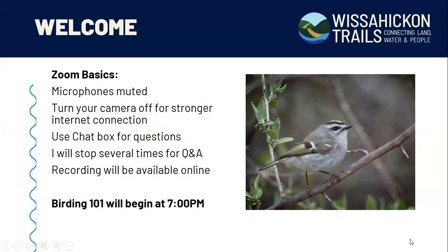Welcome to everyone. For those who are just joining, my name is Christy Morley and I am the Senior Naturalist here at Wissahickon Trails. I welcome you to our presentation on Birding 101 this evening. Please make sure your microphones are muted and stay muted. I will use the chat box for questions and will stop several times throughout the presentation to address them.